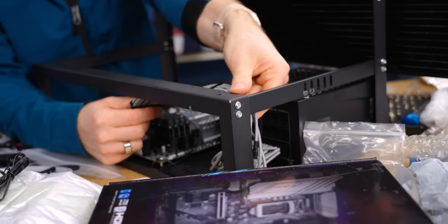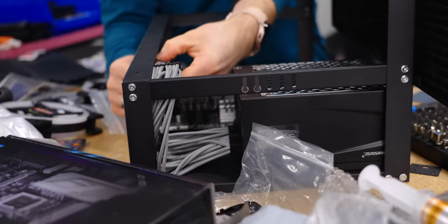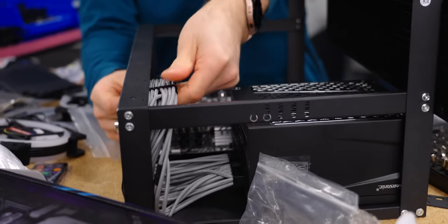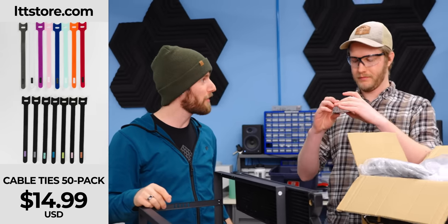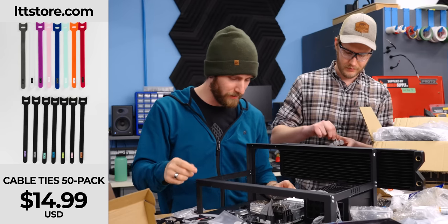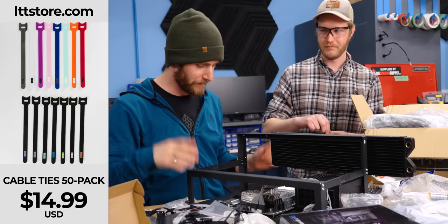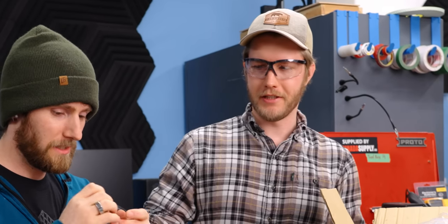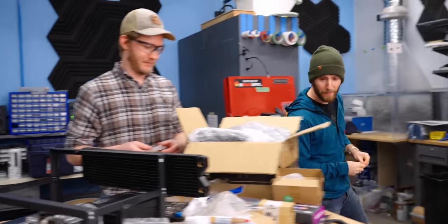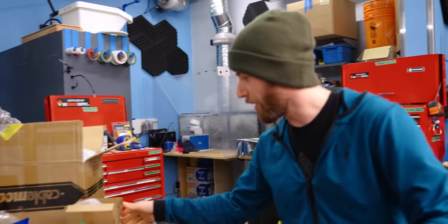Not my finest cable management here. We do have new cable ties on the LTT store — lots of different colors and they come in 50 packs now for the same price as 20 of the old ones. We do kind of have to figure out what we're going to do about the GPU. I am going to keep opening Wish water cooling components.